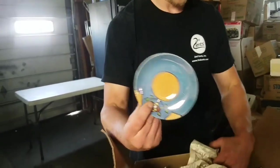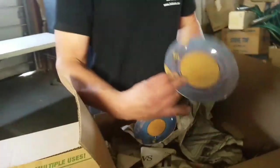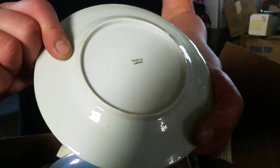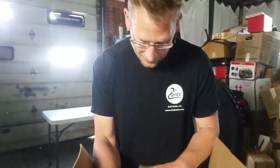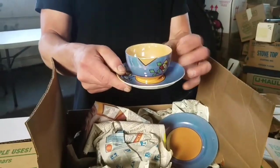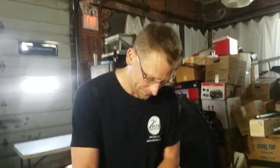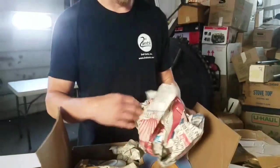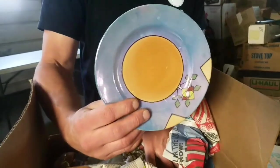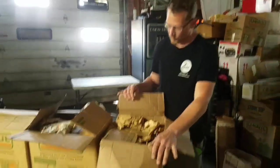Oh wow, fancy that! It has a geometrical pattern — says 'Made in Japan,' not China, Japan. So we also got a little Japanese set in here — probably a tea set, I'm assuming. That's nice. Sorry, I had a phone call there — let's see what's left in this box.